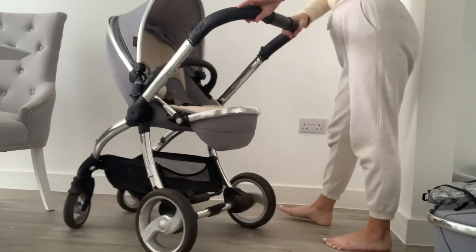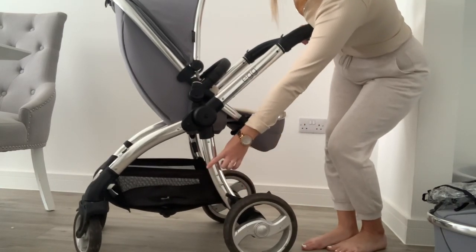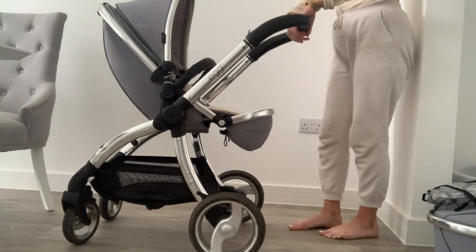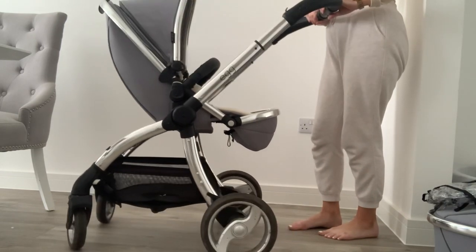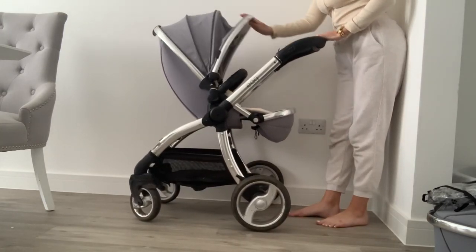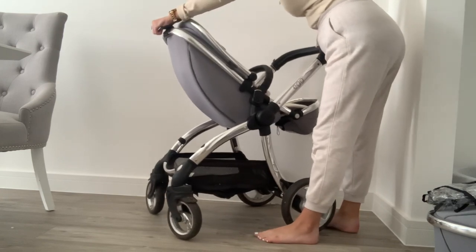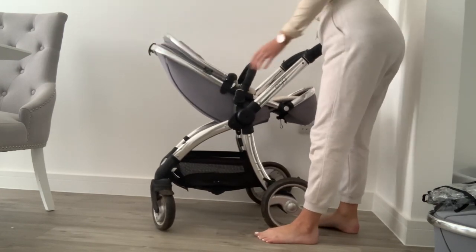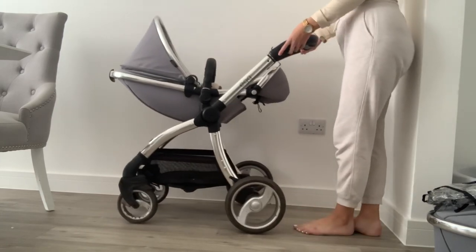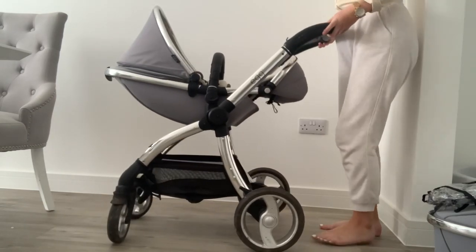So this is the very stylish seat unit of the Egg pram. Joel has been in this since he was around five months old. It also flips around for forward-facing. It has a basket underneath — not the biggest in the world, but I've done a lot of home bargain hauls in it. The handle twists in the middle to extend, and there's a three-point hood you can have all the way forward, halfway, or all the way back. On the back of the seat unit there's a clicky lever to adjust the seat positioning from upright to fully reclined.